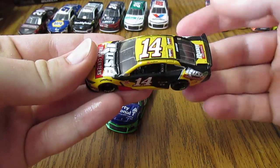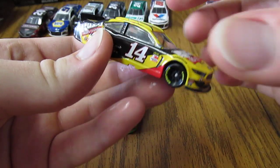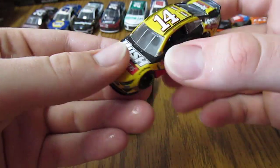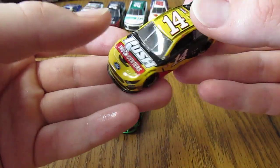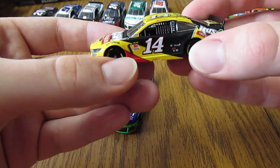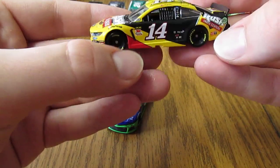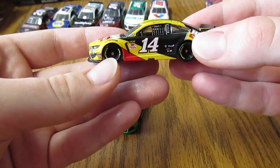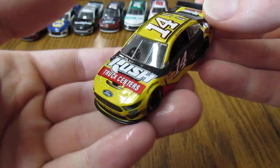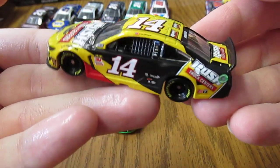And then we have Clint Boyer's number 14 Rush Truck Centers Ford Mustang, and this is real nice — another Mustang to have. Really do kind of like this paint scheme, especially compared to some of the old Rush Truck Center paint schemes that Tony Stewart had. Just kind of gives it a new life. It feels like a real nice blend of the golden yellow, the red, and I really do like the black rather than having the white as part of the paint scheme. Really nice, really nice new looking Ford Mustang body there — the big spoiler, the splitter as well, just very nice looking overall.